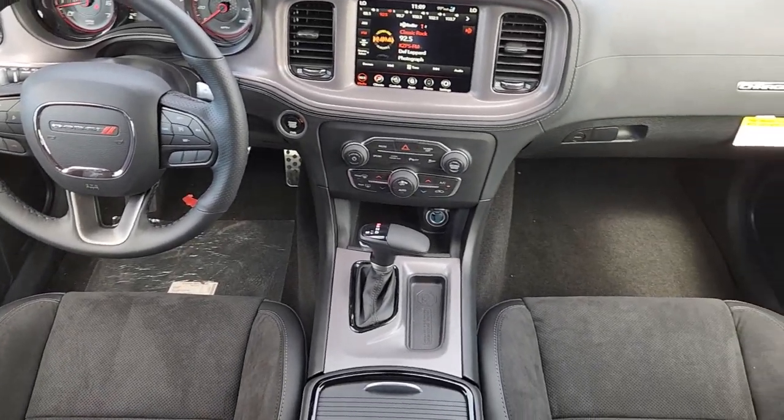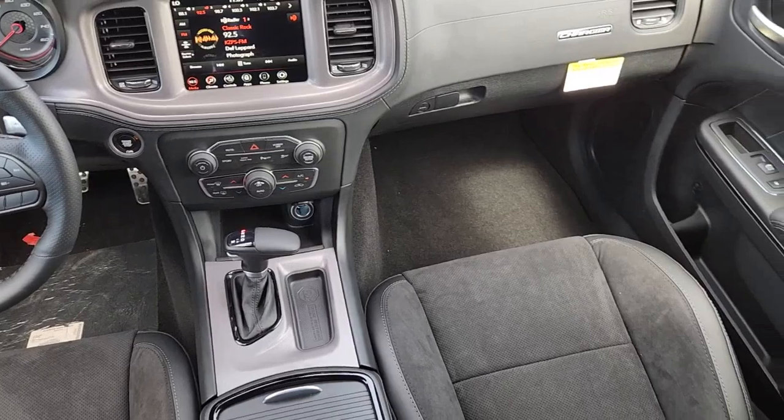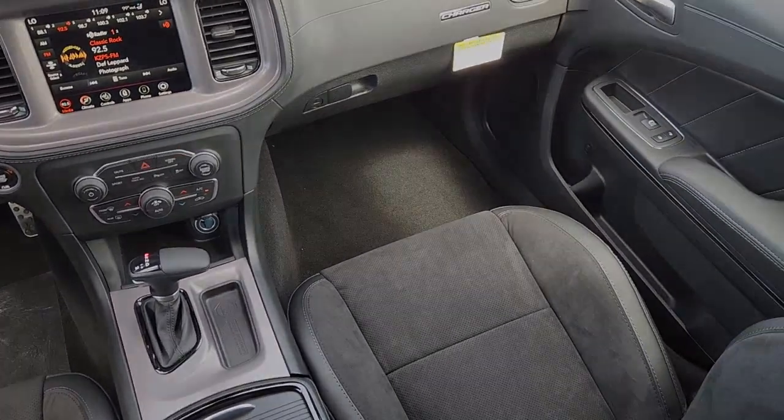Fog lamps, premium sound system. Feel the power of muscle car heritage at the wheel of the Charger — road test it today.